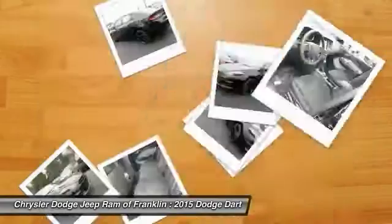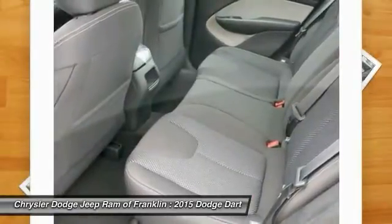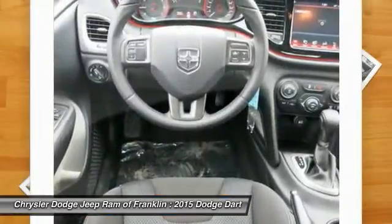Air conditioning, driver airbag, adjustable steering wheel, power steering, cruise control, and four-wheel disc brakes. This beauty is sure to make you the talk of the neighborhood.